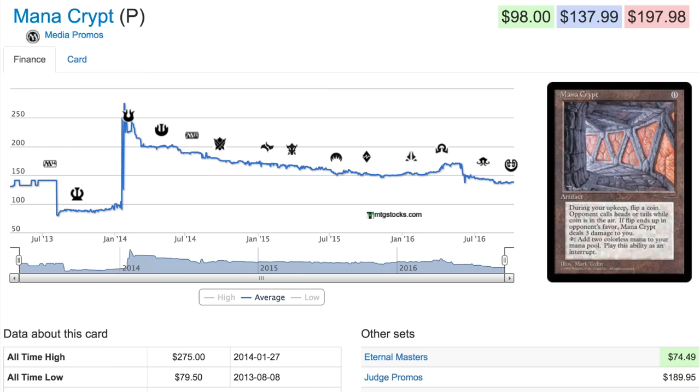Today I want to talk about Magic: The Gathering reprints and what they do to prices. First and foremost, I am a big supporter of reprints. I think reprints are the way to go — I would much rather have people to play with than nice cards to look at.